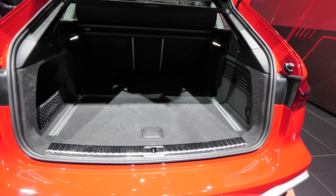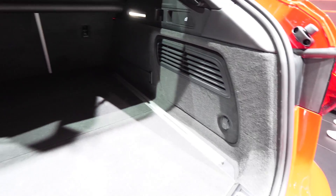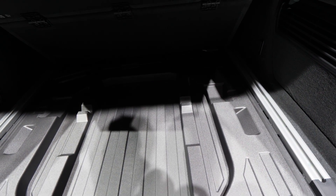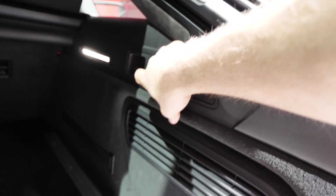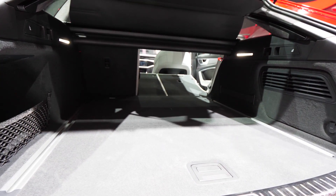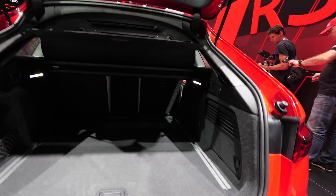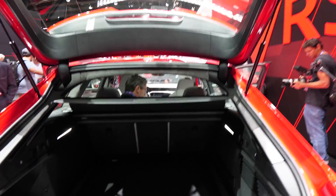There is an electric liftgate, LED lights up top, and on the side some aluminum trim at the entrance. In the trunk there's a lot of space — you can see the light. I love those LED lights in the trunk. The design and protection for the trunk are great. You just pull the handle and you have a flat floor with plenty of space.